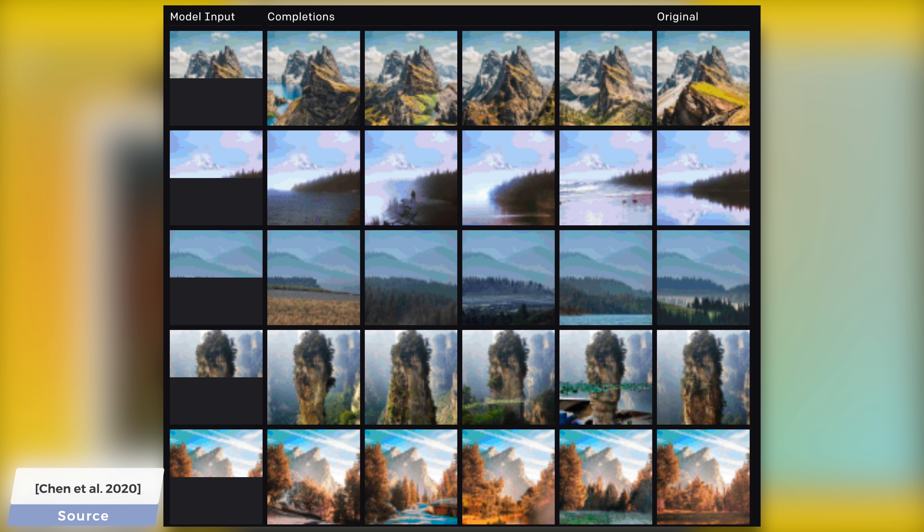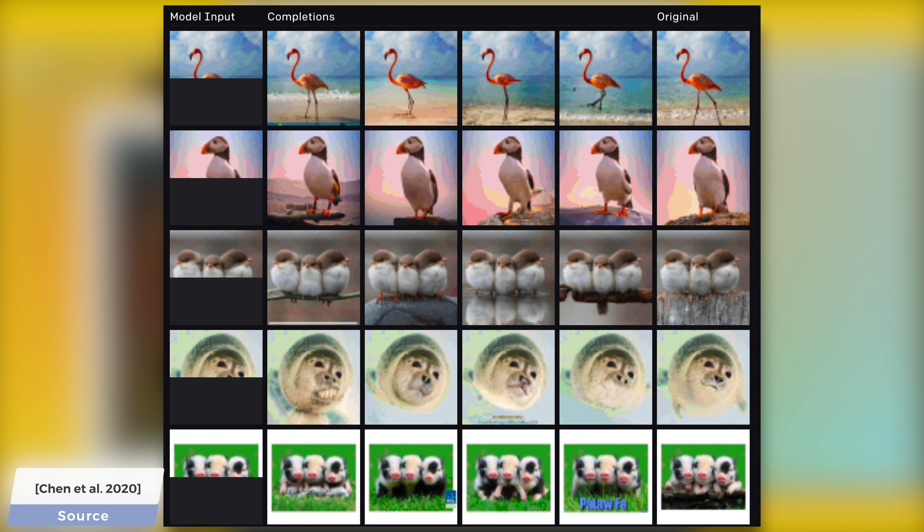Here are some more results, and note that these are not cherry-picked — or in other words, there was no selection process for the results, nothing was discarded, these came out from the AI as you see them. There is a link to these and to the paper in the video description, so make sure to have a look and let me know in the comments if you have found something interesting.